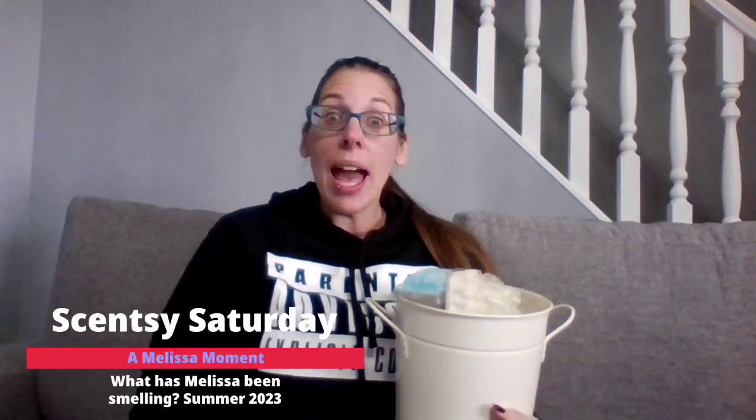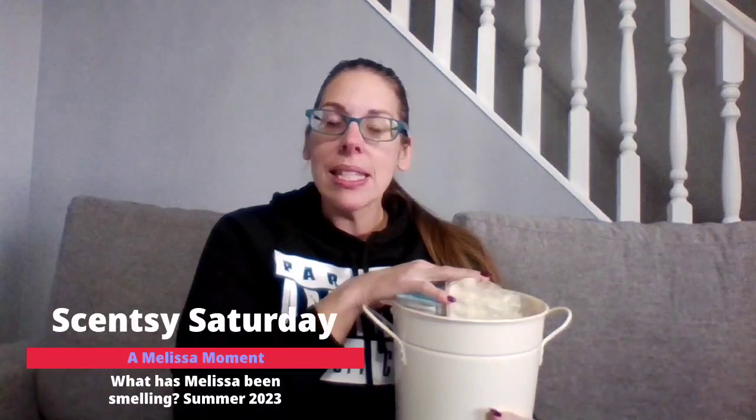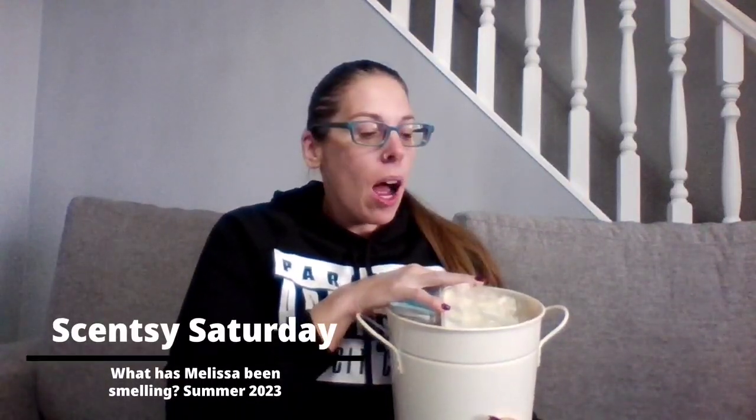Hello everyone, Melissa here — welcome to your Melissa Moment and welcome to Scentsy Saturday! It has been a hot minute since we have done a 'What Has Melissa Been Smelling' video. I have a bucket full of things. It's been a while since I've done one of these videos, so some of these are from a while ago — you'll notice there are some spring and summer scents in here.